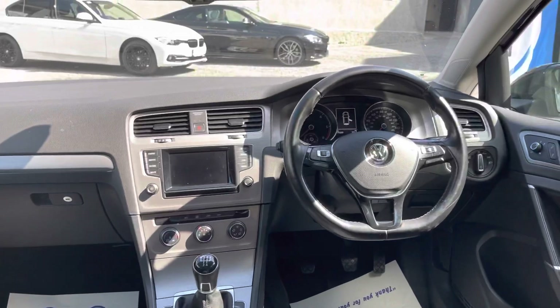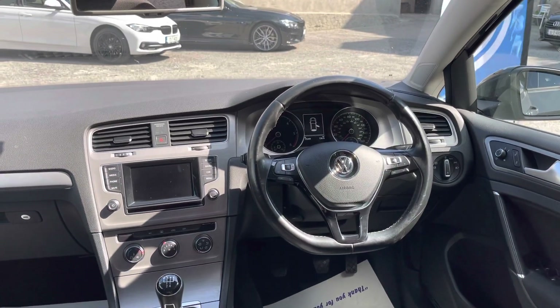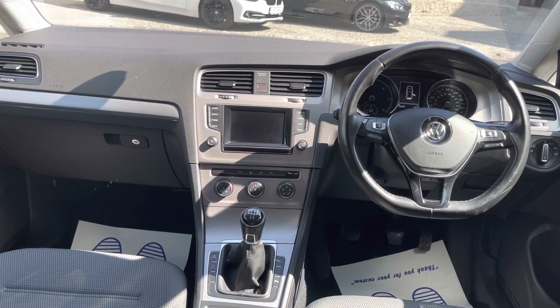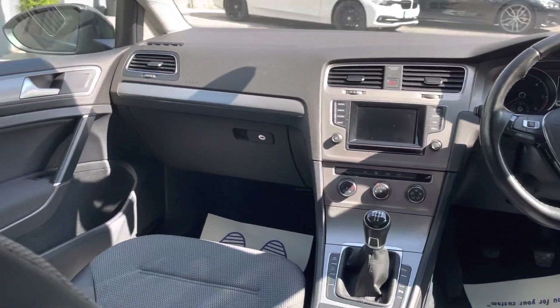You also have a five-speed gearbox, 79,200 miles on the clock, cruise control, Bluetooth audio streaming, and a touchscreen radio.